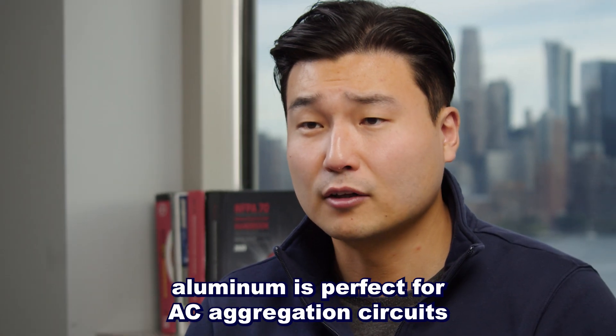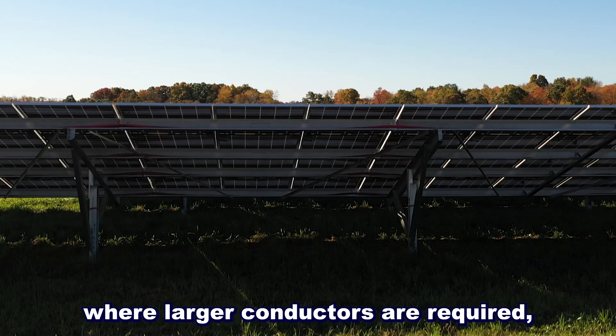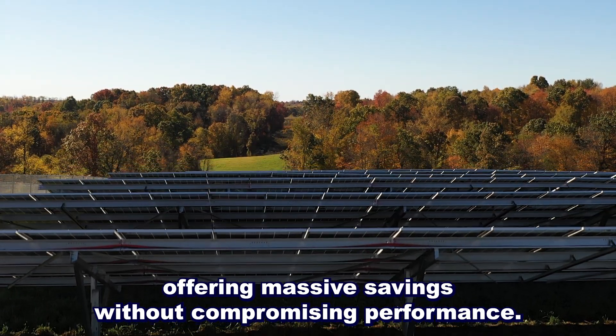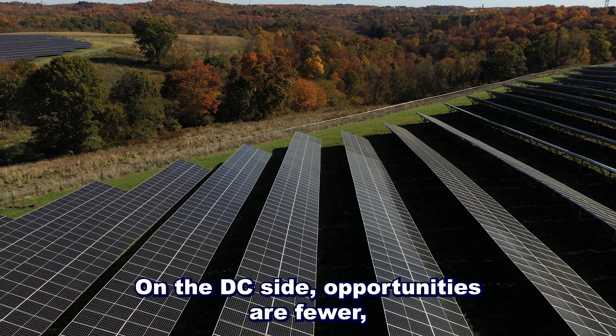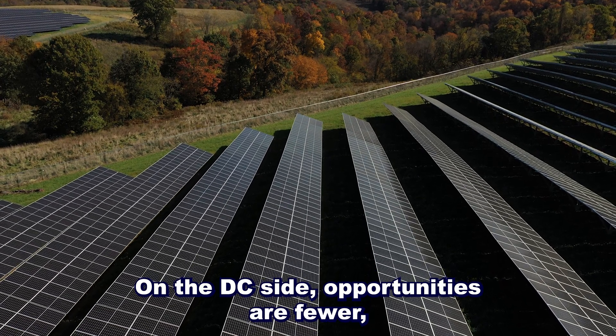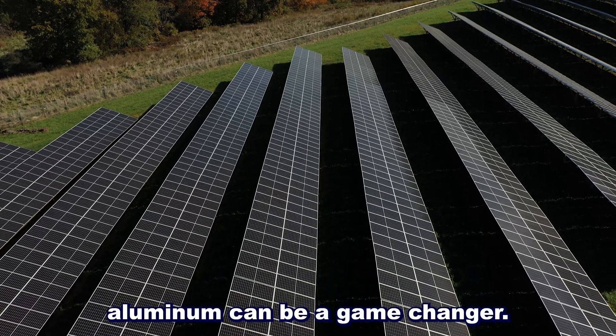In PV power plants, aluminum is perfect for AC aggregation circuits, where larger conductors are required, offering massive savings without compromising performance. On the DC side, opportunities are fewer, but for larger diameter feeders, aluminum can be a game-changer.